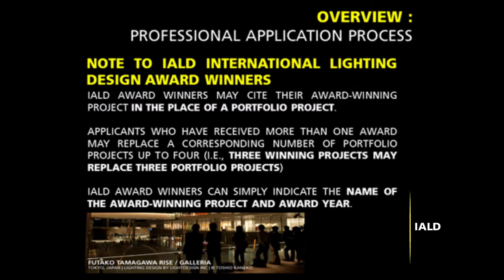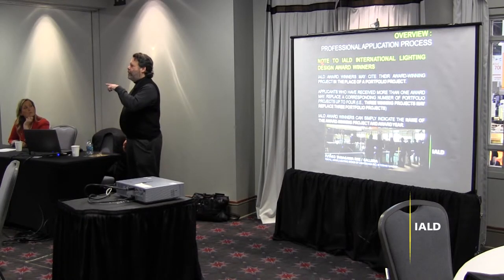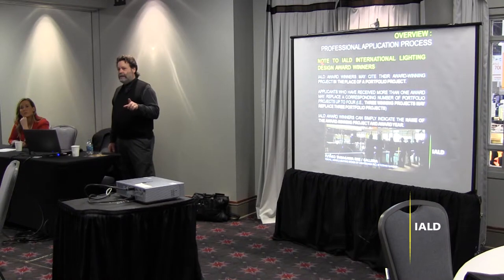If you have won IALD awards, that counts as a project and it's given a specific number score depending upon what level the award was given. So if you have IALD awards, that's one less project you have to submit. Something to remember about the IALD: it is not a membership of companies, it's a membership of individuals. So it doesn't matter who you worked for or when. It's about your career trajectory, not who you worked for.